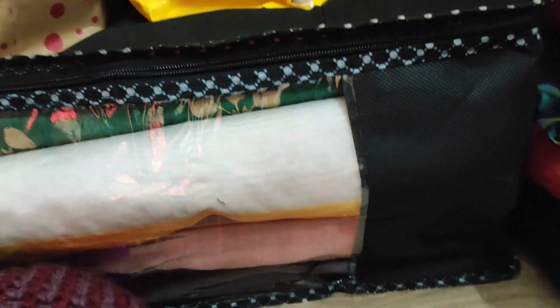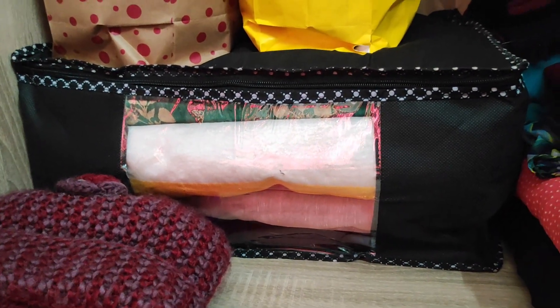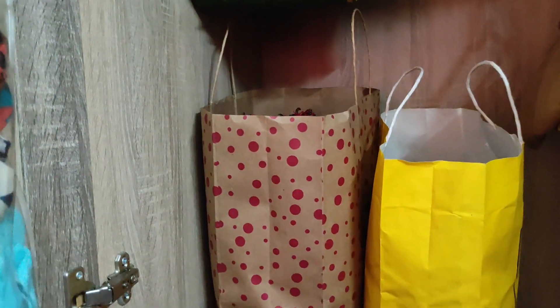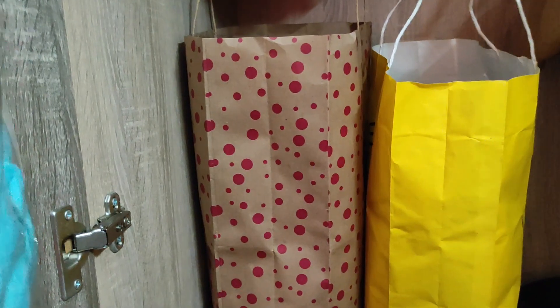Here are some more sarees which I have placed. These are mainly silk clothes — they are heavy. I also have to keep in mind that winters are coming. So I have used these organizers — these are paper bags, the kind you get for shopping. I have reused those paper bags to store woolen clothes and it's easy — I can take it and put it back.